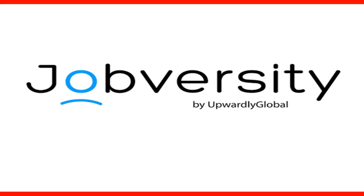Welcome to our lecture on Euroversity, an interesting online tool from Upwardly Global.